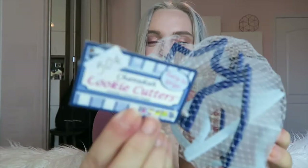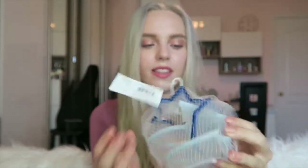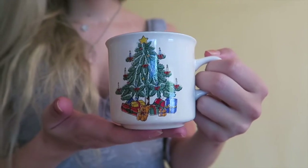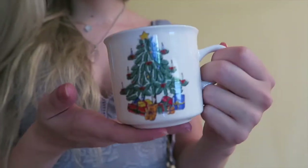I got Hanukkah cookie cutters for 50 cents — sold at a church, which is funny. I saw the star and wanted it but didn't even realize it was a Hanukkah set until I got it. It's brand new and has a Star of David, a menorah, a little dreidel, and more. I also got this cute little Christmas mug for 50 cents. It's so small and adorable and cozy — I'm going to bring it to college.